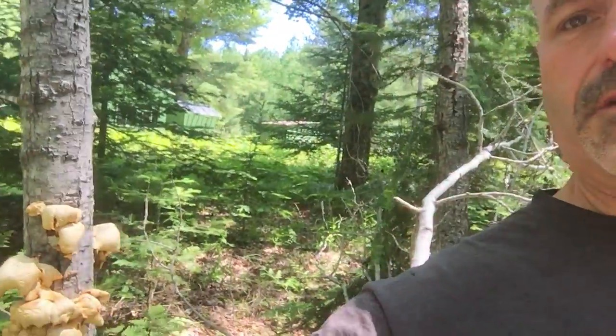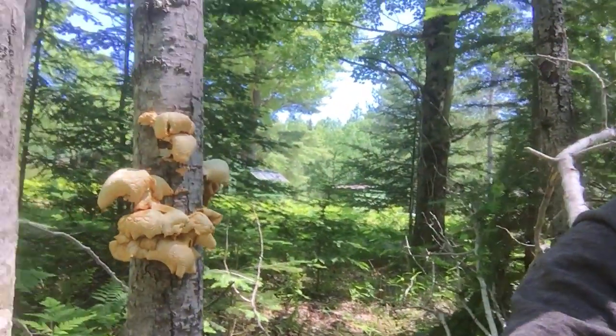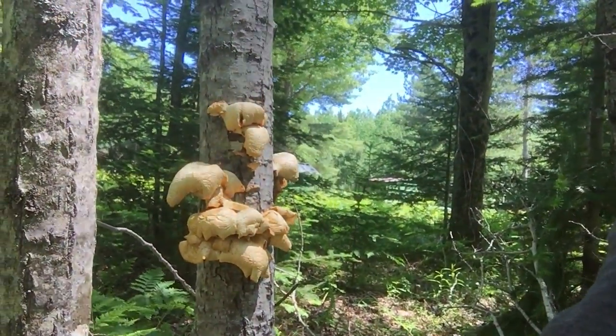This here is Homer the homesteader, live from the homestead. Just thought I'd show you these beautiful oyster mushrooms growing on this dead poplar tree. Now Horatio sent me out here in the woods looking for some of these. He harvested some, but these ones look a little past their prime over in the area where Horatio sent me.